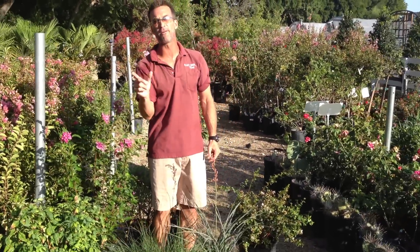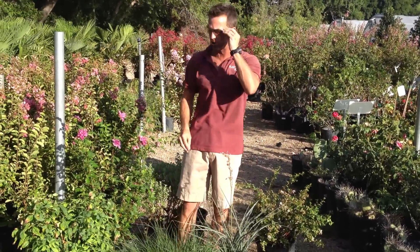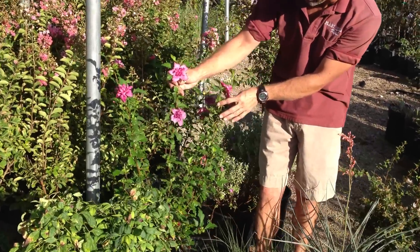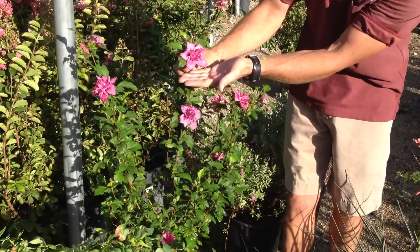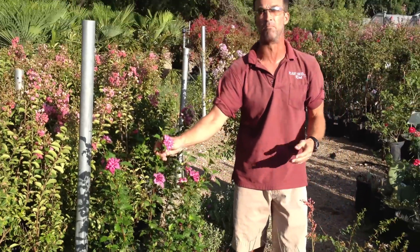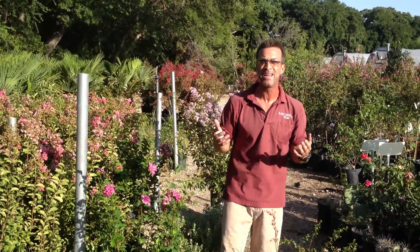Now that's an evergreen, but I also have flowering shrubs as well. Look at this Althea right here — this is just starting its blooming process. Look at that beautiful bloom within a bloom. Althea is a wonderful perennial; it comes back and blooms great and gives you that showy color in the summertime.